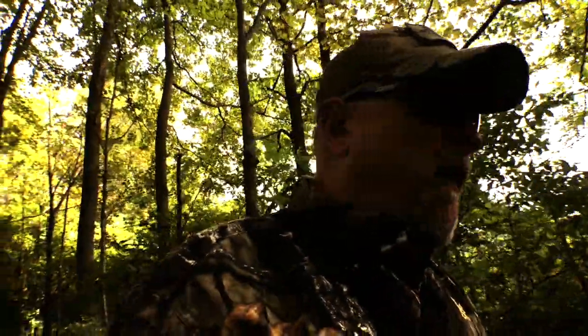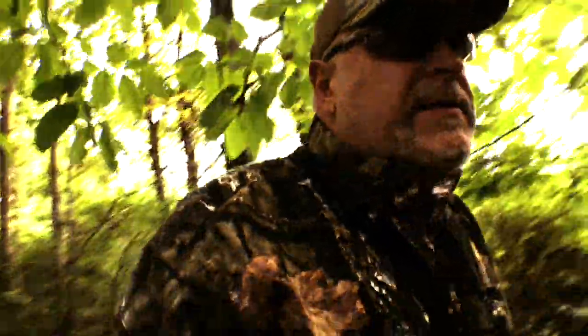Hey guys. I'm a prepared wanderer out in the woods today. It's squirrel season in Ohio and I'm on a little bit of an impromptu hunt today. I've got my Ruger 10/22 out with the Magpul backpacker stock.